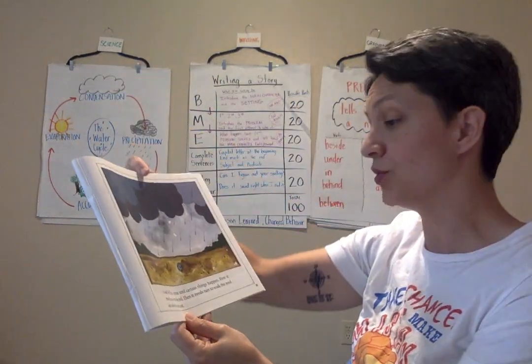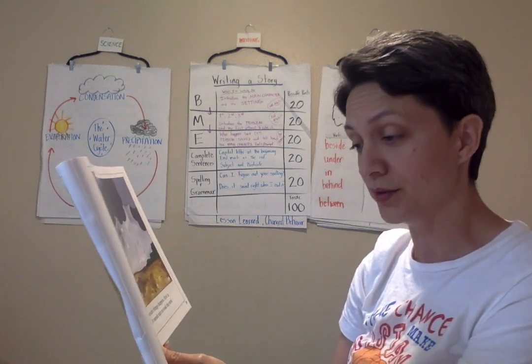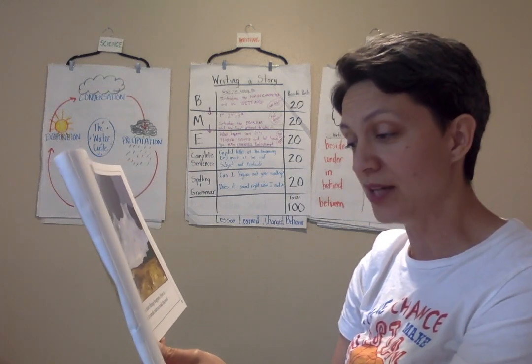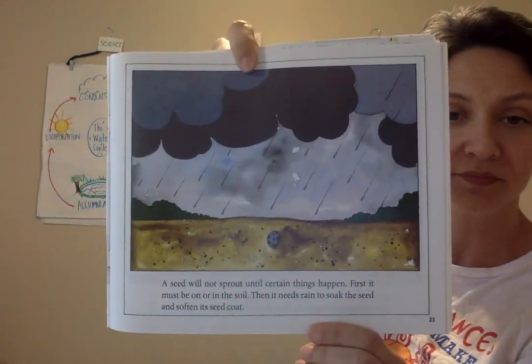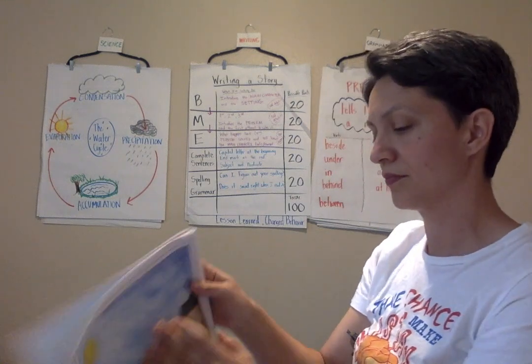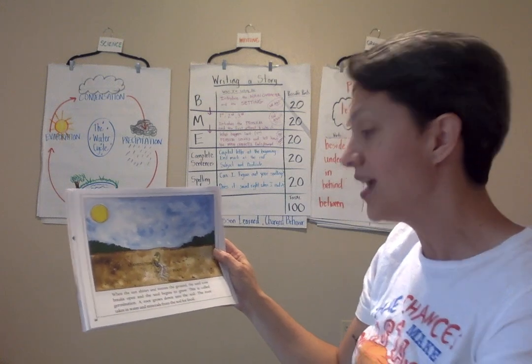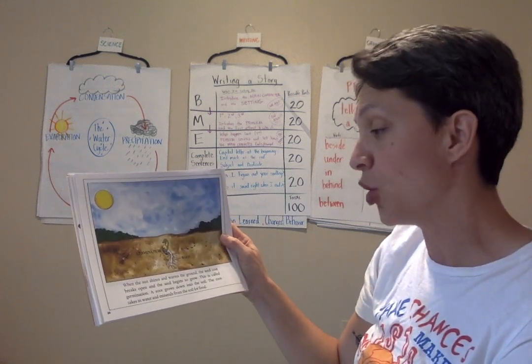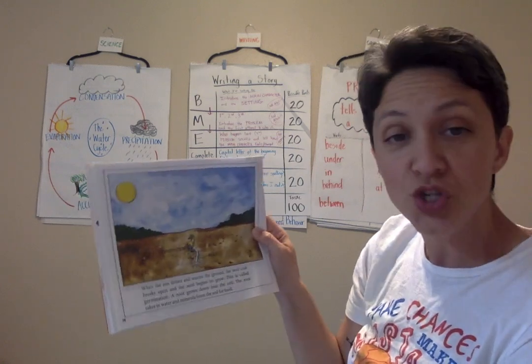A seed will not sprout until certain things happen. First, it must be on or in the soil. Then it needs to rain to soak the seed and soften its seed coat. When the sun shines and warms the ground, the seed coat breaks open and the seed begins to grow. This is called germination.